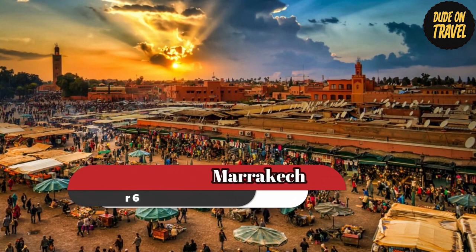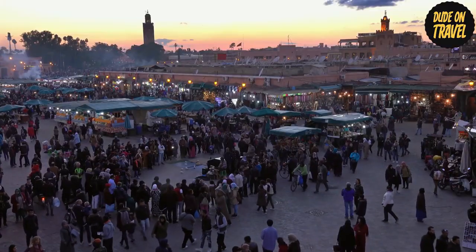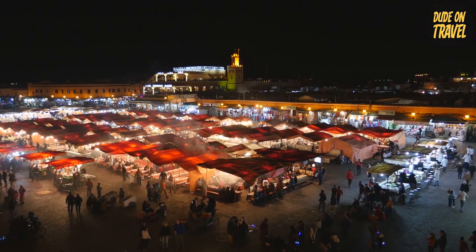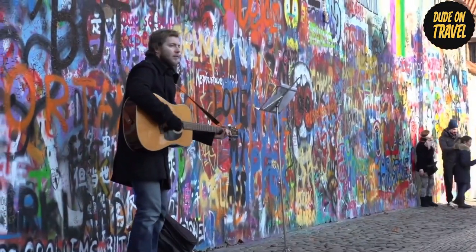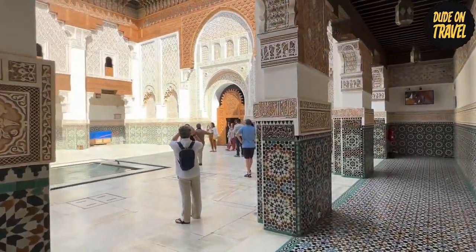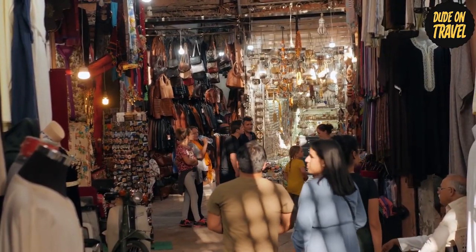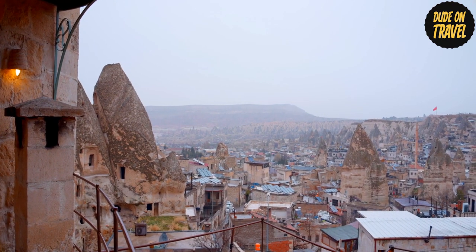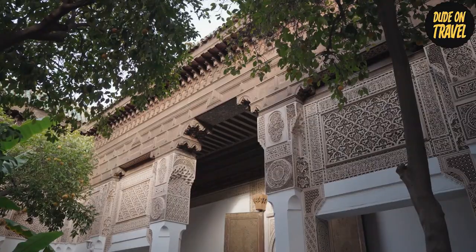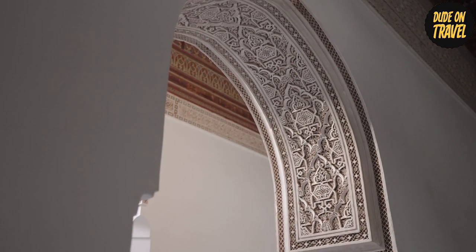Number 6: The Red City of Marrakesh. Known as the Red City, Marrakesh enthralls visitors with its captivating fusion of modernity and heritage. Start your adventure at Jemaa el-Fna Square, the center of the city, where vendors, storytellers, and street performers create a kaleidoscope of sights and sounds. Explore the maze-like medina and find hidden souks brimming with beautiful textiles, spices, and handicrafts. Bahia Palace, a masterwork of Moroccan architecture, entices with its elaborate geometric patterns, verdant courtyards, and peaceful gardens, with lavish chambers embellished with vibrant tiles and stucco work.